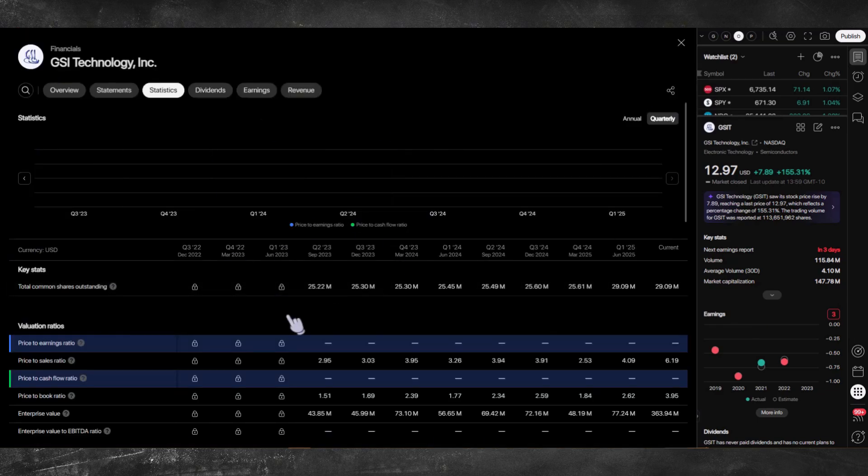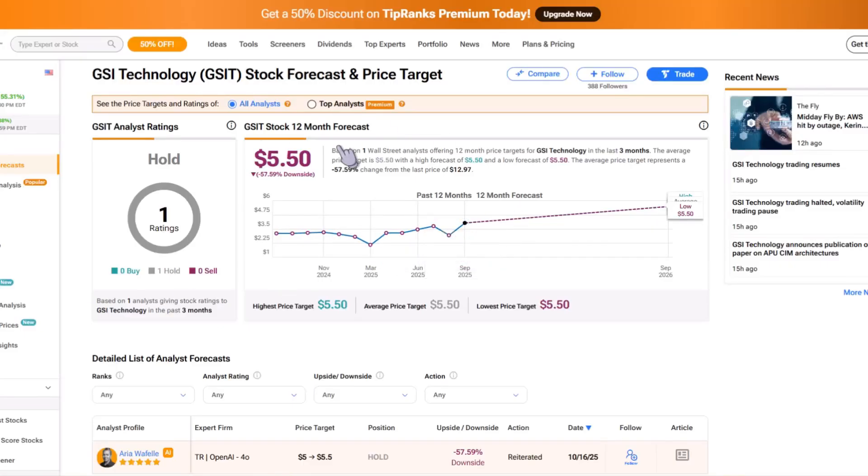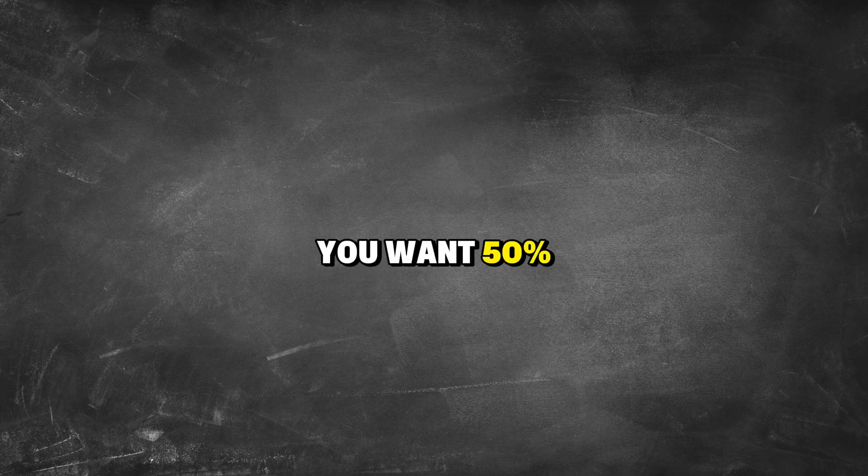The valuation: priced for hope, not reality. They don't have earnings, so PE is meaningless. Price to book is 3.67 times — for a company losing money, that's rich. Analysts have a target of $5.50, about 8% upside from here. That's underwhelming. If you're taking the risk of a small-cap loss-making chip company, you want 50% upside, not 8%. The market is pricing in some optimism, but not enough to justify the execution risk.